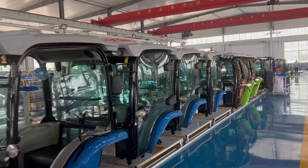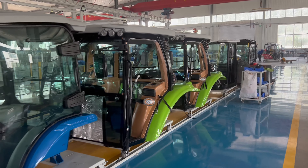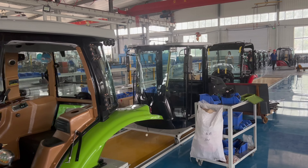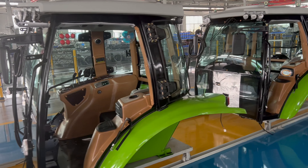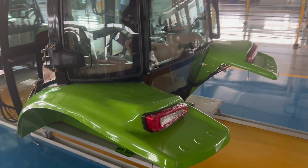For those seeking a touch of individuality, we proudly offer color customization options. Whether you desire a unique exterior hue that stands out in the field or an interior ambience that reflects your personal touch, we've got you covered. Each shade is carefully curated, ensuring durability and vibrancy that lasts.